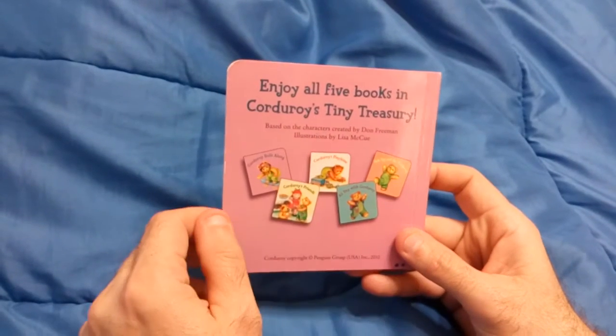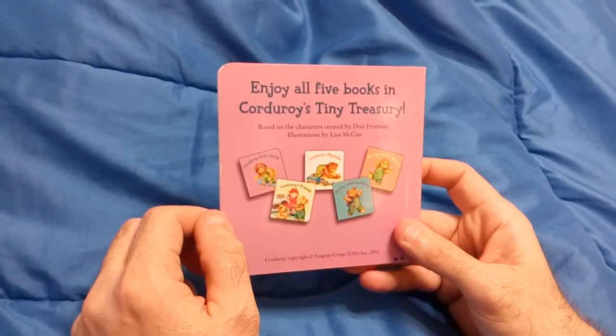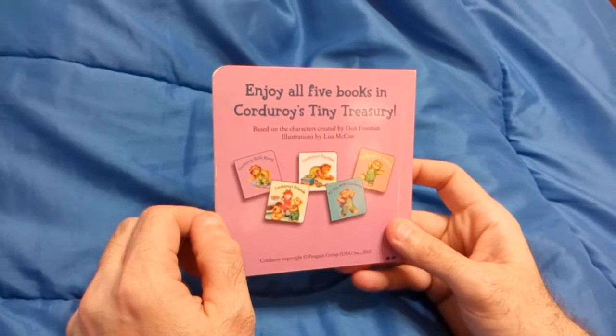Based on the characters created by Don Freeman, illustrations by Lisa McHugh. Please subscribe and watch my other videos. Thank you.